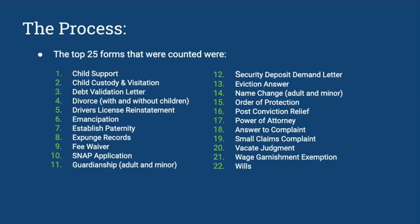The top 25 forms that we counted can be seen here. The main focus is that a lot of them are very simple civil and family law based things like child support, divorces, and name changes — things that everyday people need to go to a courthouse or might need an attorney to assist them, but they might not be able to easily access those things, especially during a time of a global pandemic.